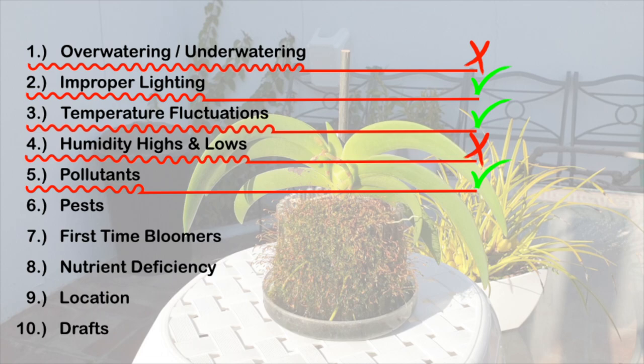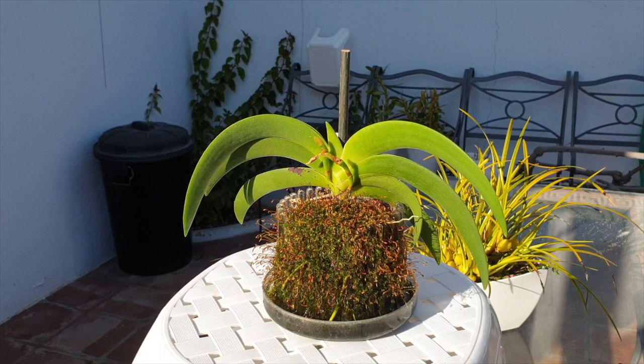I do have to take pollutants into consideration because I was occasionally heating that area with a gas heater, so the ethylene gas may have had an effect on this bud blast. Pests I can eliminate — I don't have any pests on this orchid, thankfully, because the little crevices and tight growths would be a nuisance to try to eradicate. No pests though.